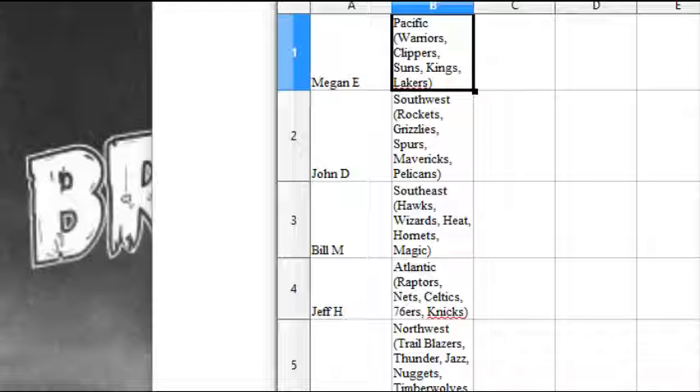Megan E has the Pacific — Warriors, Clippers, Suns, Kings, Lakers. John D has the Southwest — Rockets, Grizz, Spurs, Mavs, Pellies. Bill M has the Southeast — that's Hawks, Wizards, Heat, Hornets, Magic. Jeff H has the Atlantic — Raptors, Nets, Celtics, Sixers, and Knicks.